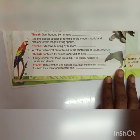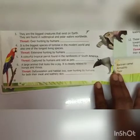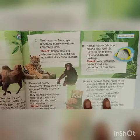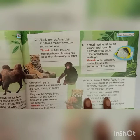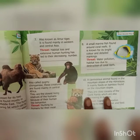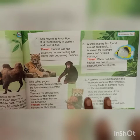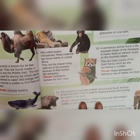Sixth: a large animal that looks like a pig, closely related to horses and rhinosaurus. The sixth answer is Tapir. Threat: deforestation and habitat loss, overhunting by humans for both their meat and leather skin. Question seven: also known as Amun tiger, it is found mainly in Western and Central Asia. Threat: habitat loss and extensive human hunting has led to their decreasing number. Seventh is Siberian tiger. Eight: a small marine fish found around coral reefs, known for its bright color and detailed markings. Threat: water pollution, habitat loss due to destruction of coral reefs. Answer is Butterfly fish.